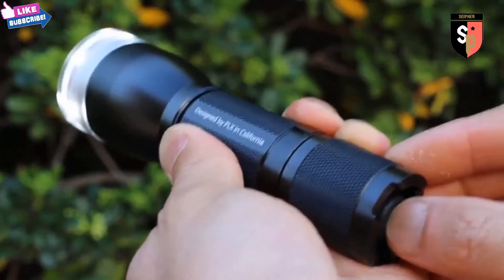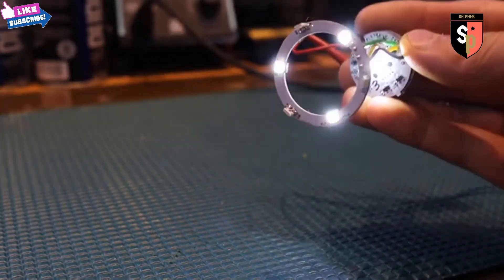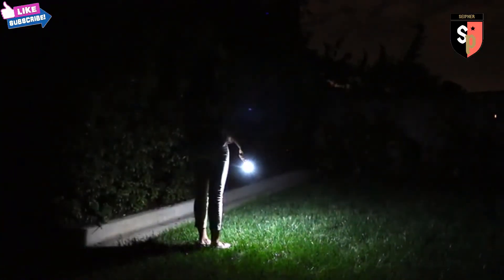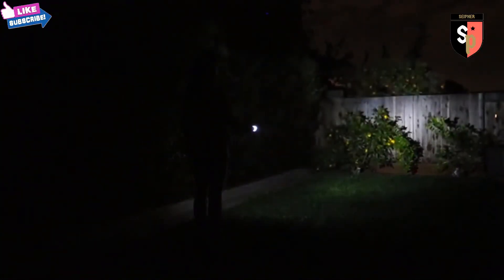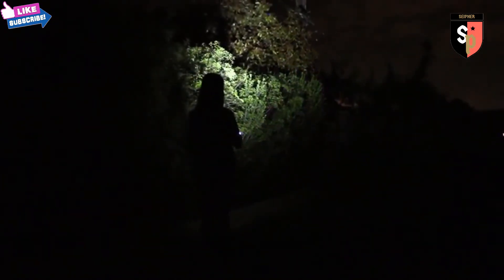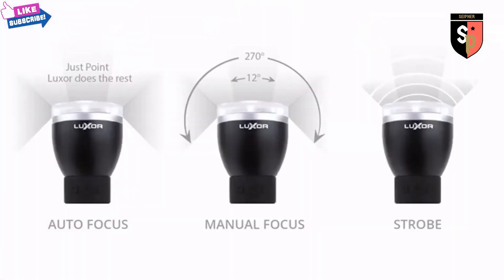Toggle the push button to activate the autofocus. Luxor Mini's sensors and computer processor learns how you're using your flashlight to deliver the perfect light for that situation. Point it at the ground for a perfect flood, in front of you for a flood beam, further away for greater throw, or above your head for an instant lantern. Luxor Mini comes with three user-selectable light modes: autofocus, manual focus, and strobe.